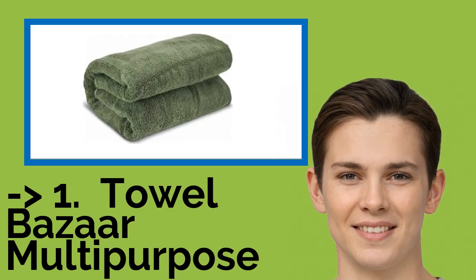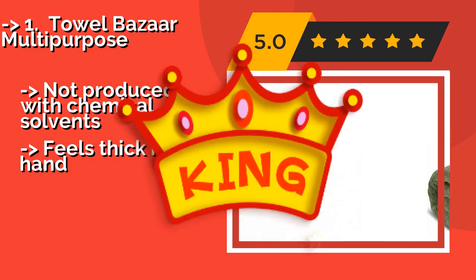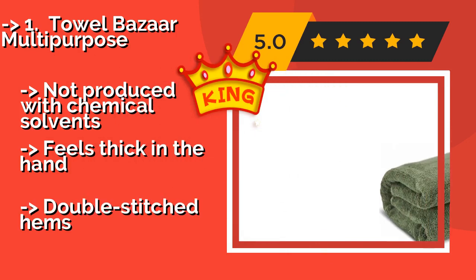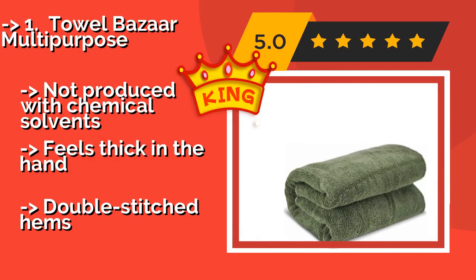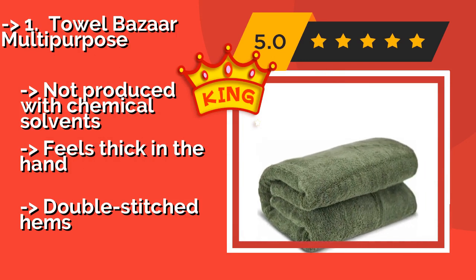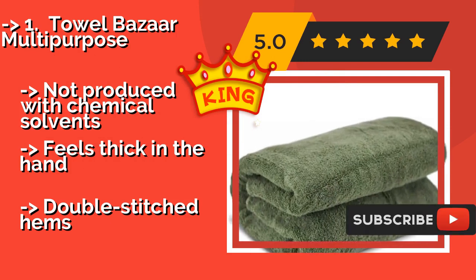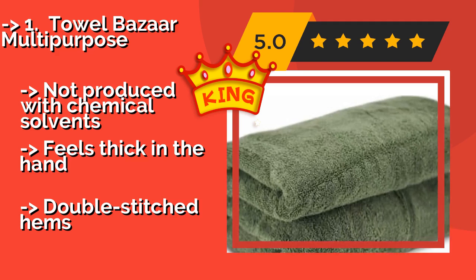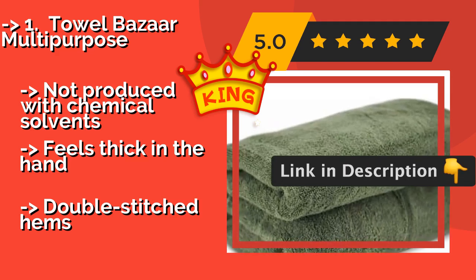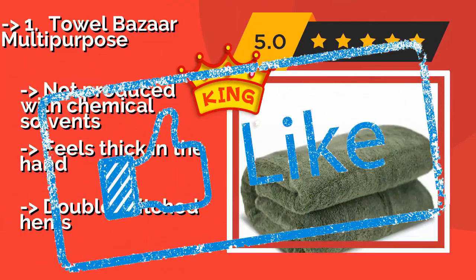The best of the best, the top product, is the Towel Bazaar Multi-Purpose. Made from 100% long-staple cotton in an array of colors to match any decor, the extra large Towel Bazaar Multi-Purpose, about $30, can soak up a remarkable volume of water and dries quickly for its size, so it's ready for the next use as soon as you are. Not produced with chemical solvents, feels thick in the hand, with double-stitched hems.